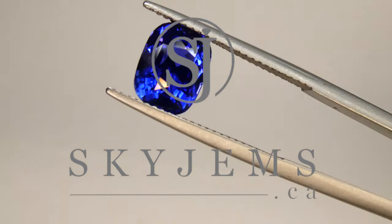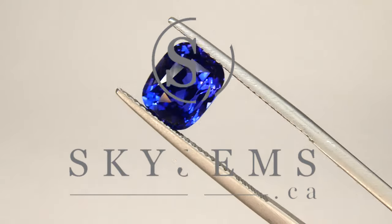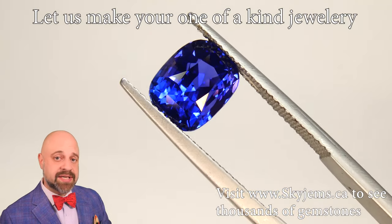Skygems.ca has Canada's largest selection of fine quality colored gemstones. Hi everyone, my name is David Saad from Skygems.ca.